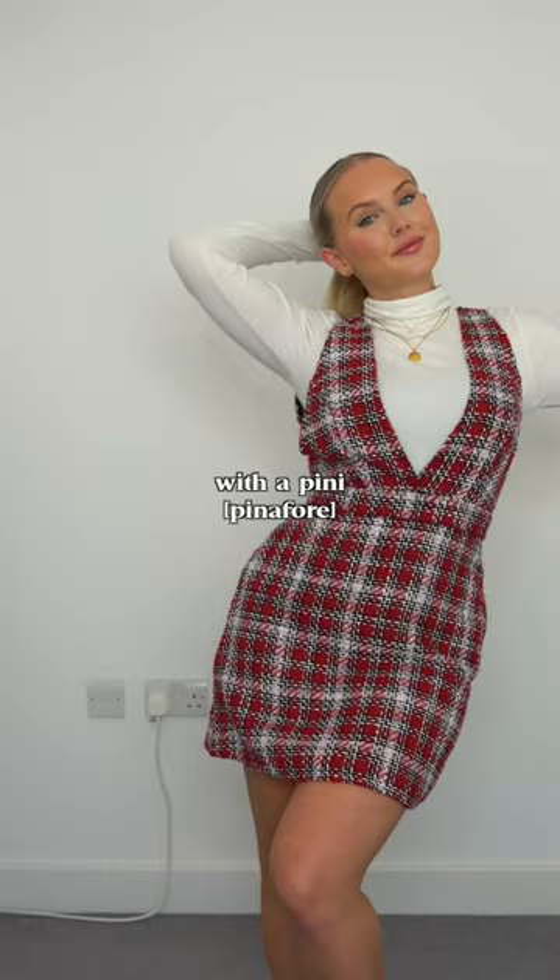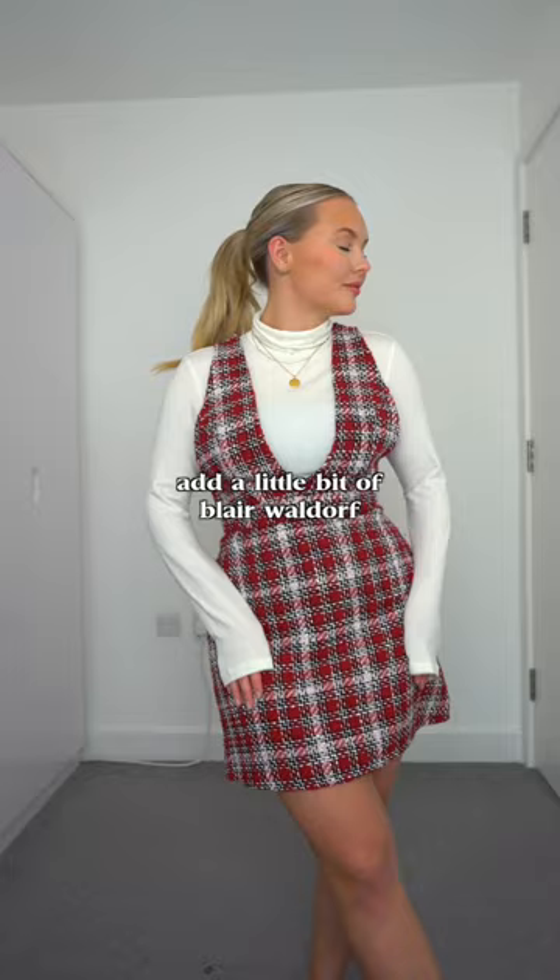Number one: with a pinny. Add a little bit of Blair Waldorf eating her lunch on the stairs of the Met to your Greg sausage roll at your desk.